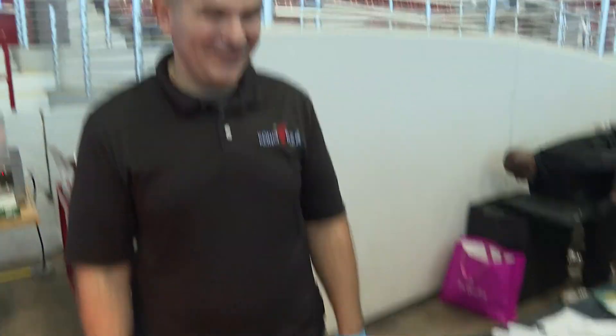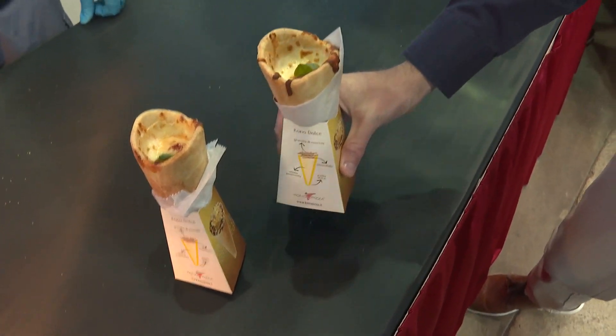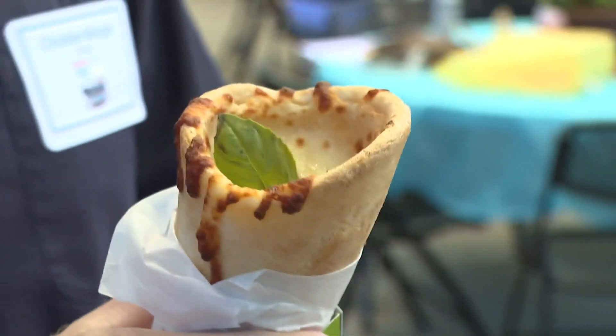Just take a bite. So the cheese pizza cone — it's easy. You can eat it with one hand and keep walking. I'm not even sitting down right now. And let's give it a shot.